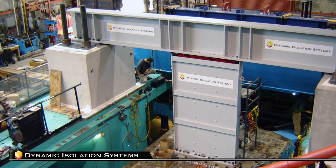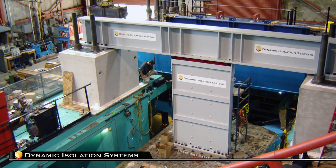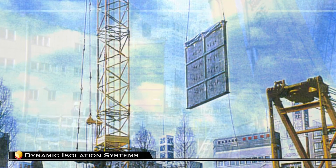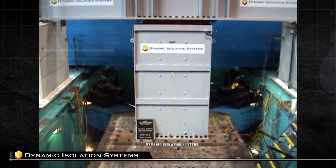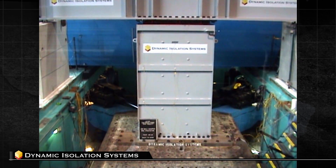Currently, viscous wall dampers are only available from DIS for North American applications. However, this technology has a proven track record, having been used internationally on over 100 projects during the past 20 years. As part of a rigorous OSHPD review, prototype tests on four dampers were performed at the University of California San Diego's SRMD testing facility.